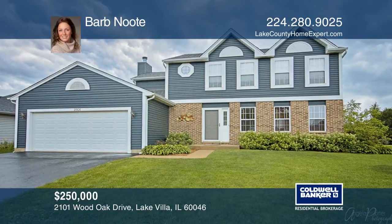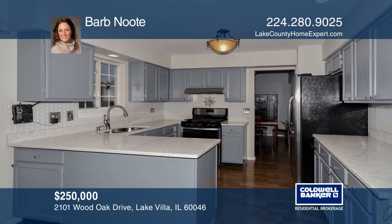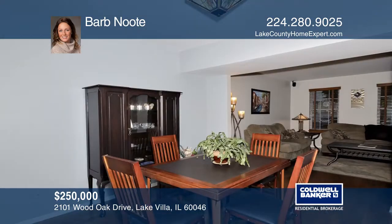This amazing 4-bedroom, 3-bathroom home is located on a large wooded lot that backs to 30 acres of nature.